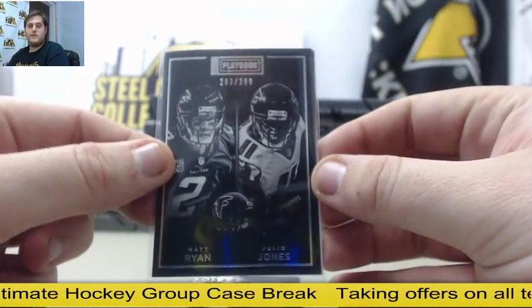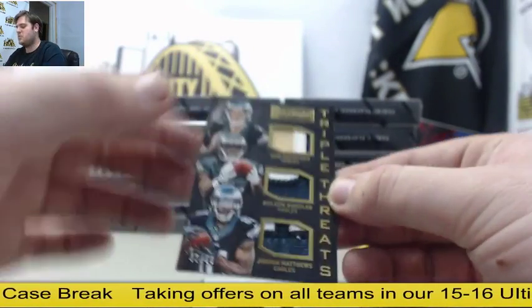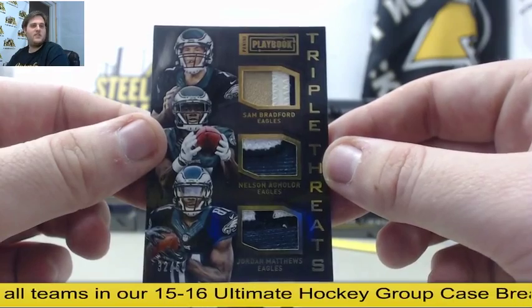Out of $299, Matt Ryan and Julio Jones for the Falcons. Triple patch right here, $32.50 — Bradford, Aguilar, and Matthews.